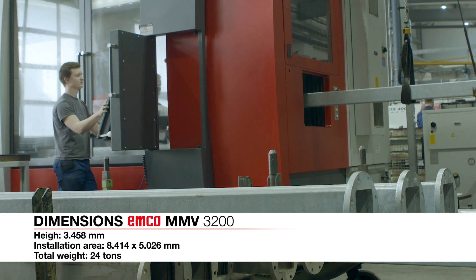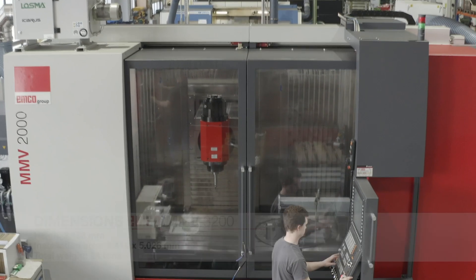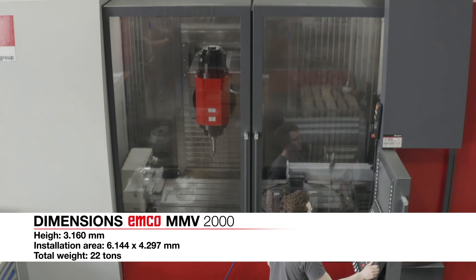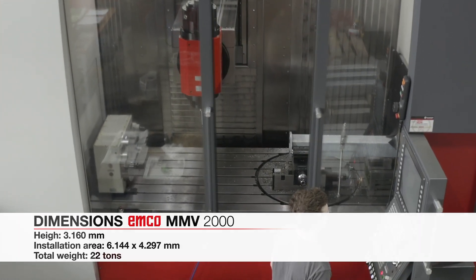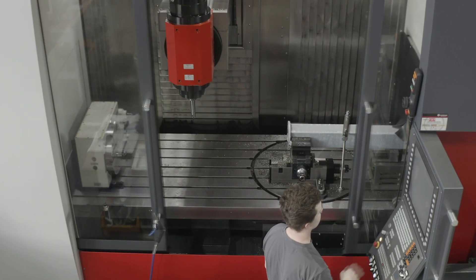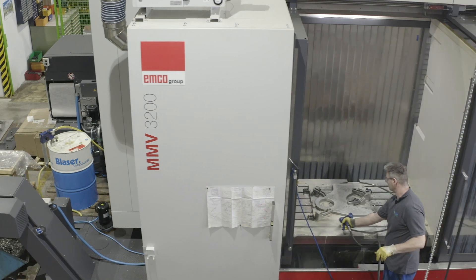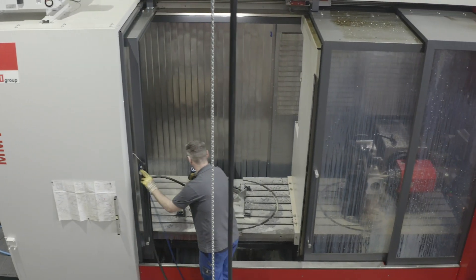The MMV series is especially suitable for machining smaller to medium batch sizes. The machine bed is formed from stress relieved, annealed and structurally stiffened welded steel, ensuring the required stability and vibration damping. The work area can optionally be divided using a dividing wall, enabling loading and unloading during production time.